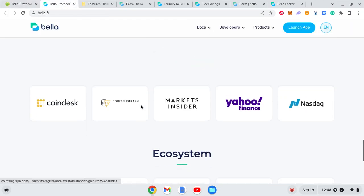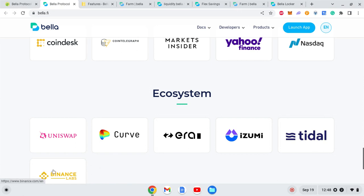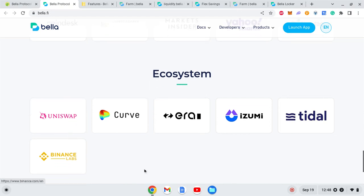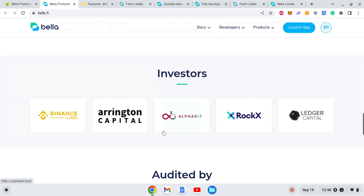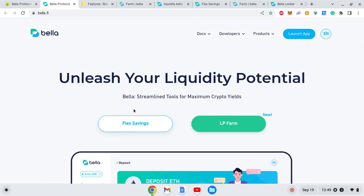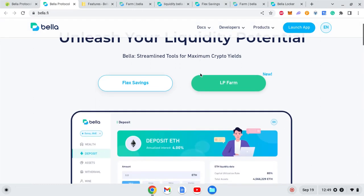Let's get started with Bella Protocol. This is the entire ecosystem, which includes mainly Binance Labs. Unicef is listed just for liquidity purposes, but Binance Labs is one of the investors — at least that's what they claim on the website. So it's interesting to see Binance as an investor.